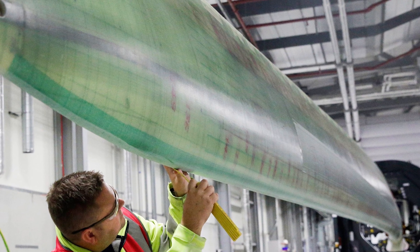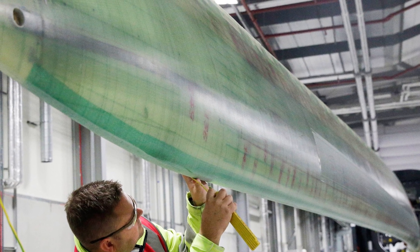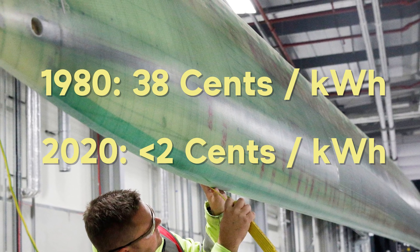These larger turbines have led to a substantial drop in cost over the past 40 years. The cost of wind power was 38 cents per kilowatt hour in 1980. Today it's less than 2 cents.